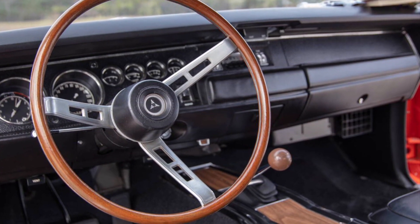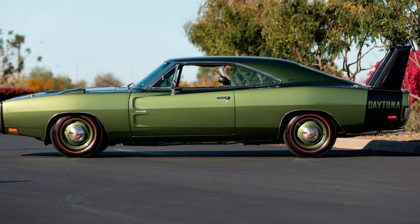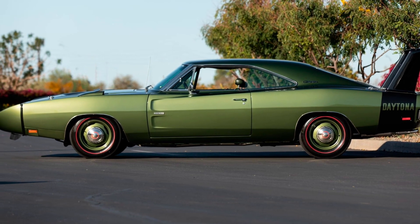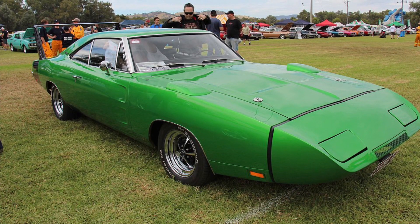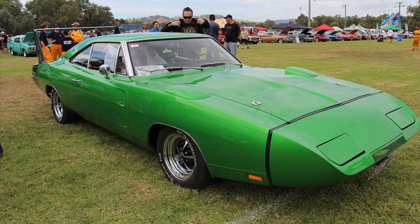Let's talk about its bold design. The Charger Daytona is a true head-turner, with its aerodynamic nose cone, iconic rear wing, and striking colors that make it instantly recognizable, and one of the rarest muscle cars of its time.